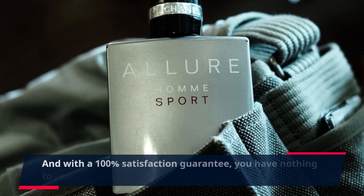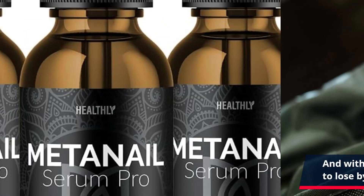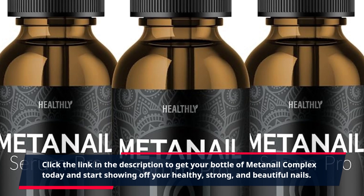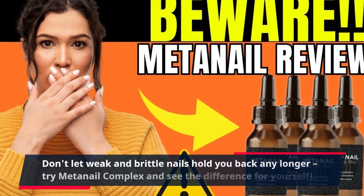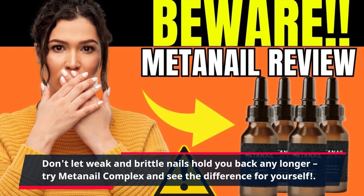And with a 100% satisfaction guarantee, you have nothing to lose by giving it a try. Click the link in the description to get your bottle of MetaNail Complex today and start showing off your healthy, strong, and beautiful nails. Don't let weak and brittle nails hold you back any longer — try MetaNail Complex and see the difference for yourself.